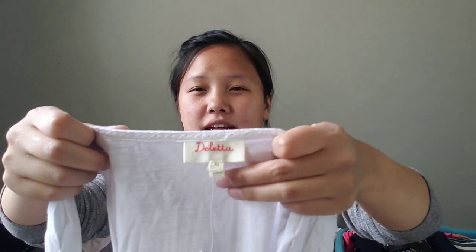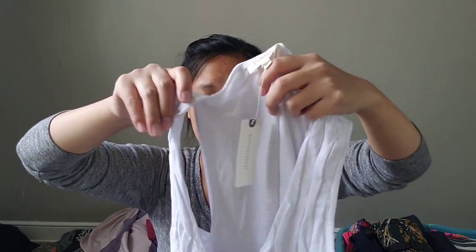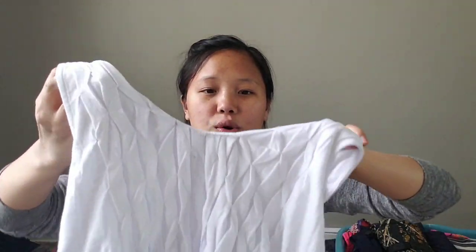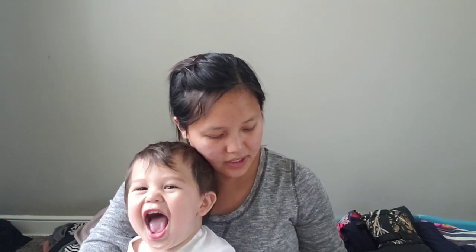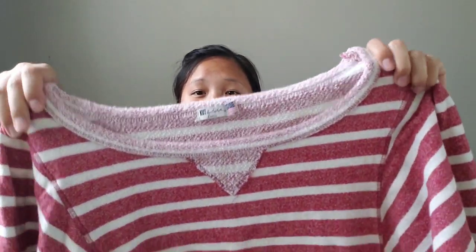Next item — my sister found this for me. It is a Deletta new-with-tags extra small Anthropologie tank. It's new with tags but it looks like there are some stains on the inside and outside, so I'm definitely going to try to treat it to see if I can get any of the stains off. They're very small stains though, so I'm not too concerned. I got it at the garage sale for two dollars.